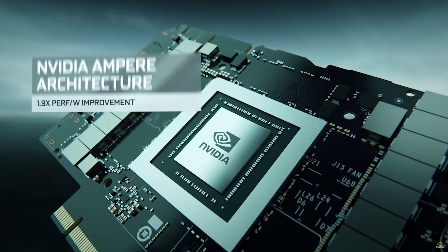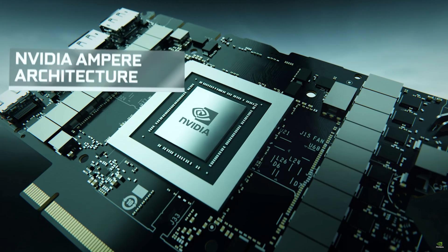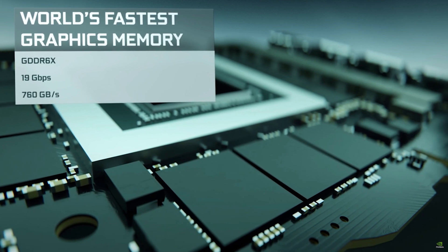I got all of this information from TechRadar, WCCF Tech, and Twitter user Copite7Kimi, as well as my own speculation. So these specs aren't confirmed, but I'm pretty confident this is what the 3060 and 3050 Ti will look like.